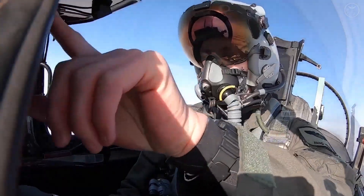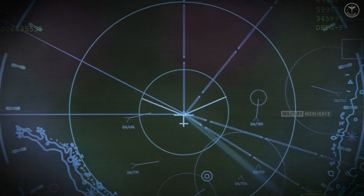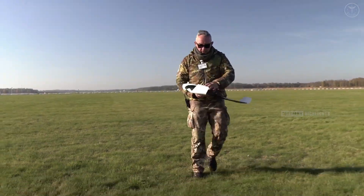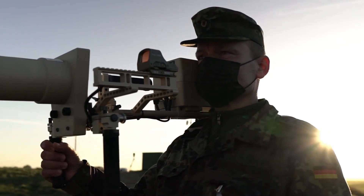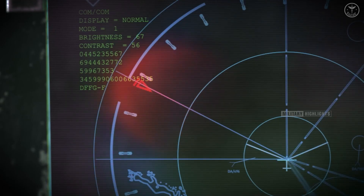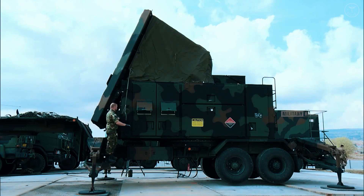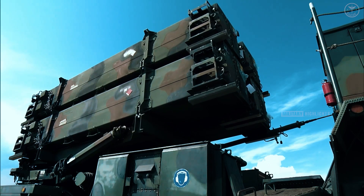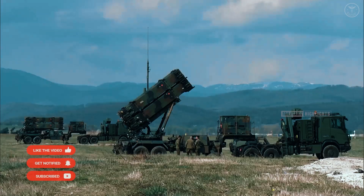Adapting to Evolving Threats. Explore the ever-changing landscape of airborne threats, from unmanned vehicles to hypersonic missiles, and witness how NATO remains at the forefront of innovation. Gain insights into the tireless efforts undertaken by the Alliance to develop cutting-edge tactics and advanced technologies, ensuring readiness against emerging challenges. As we conclude this journey into NATO's integrated air and missile defense system, note that the animated sequences in this video are not meant to represent actual military hardware, technologies, or capabilities.